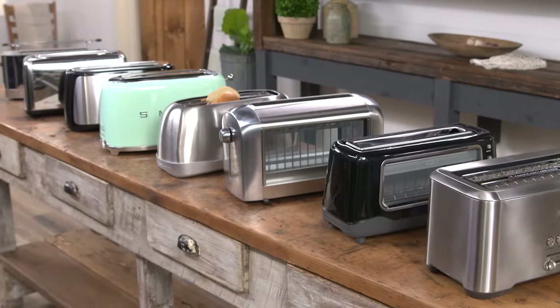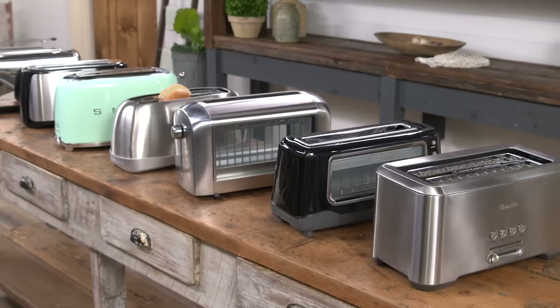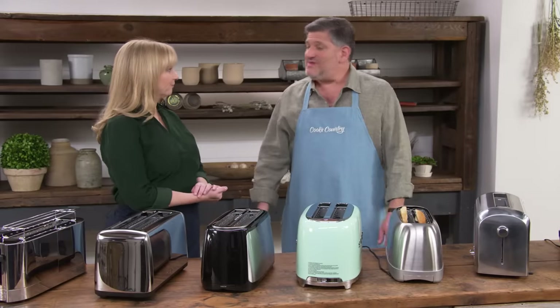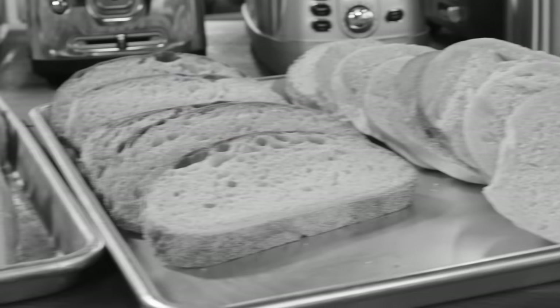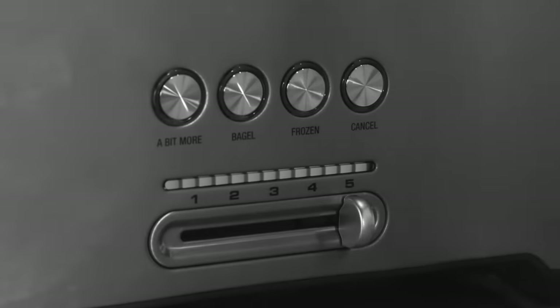There are eight different toasters in the lineup, all with that long slot design. The price range was $36 to $249.95. Testers toasted all three kinds of bread — bagels, artisan, and sliced bread — at light, medium, and dark settings.